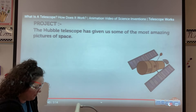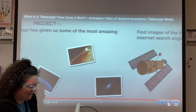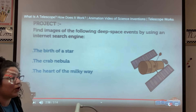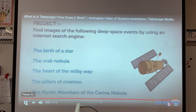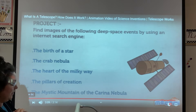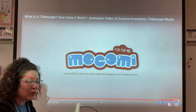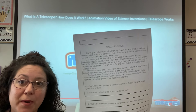Remember how old is it? 30 years. The Hubble telescope has given us some of the most amazing pictures of space. You can find images of deep space events using an internet search engine — things like the heart of the Milky Way, the Pillars of Creation, the Mystic Mountain of the Carina Nebula. That sounds like it would be pretty cool. Next we are going to work on this page. If you can print it, print it. If you can't, you can pull it up on your computer and follow along.